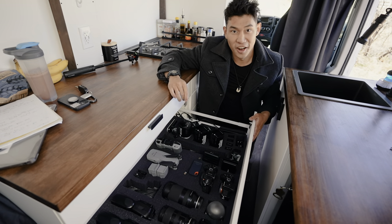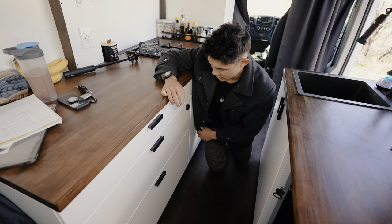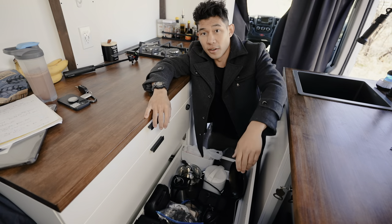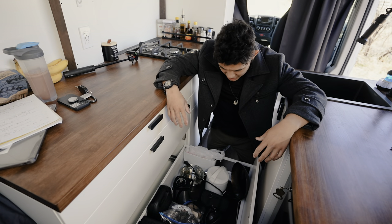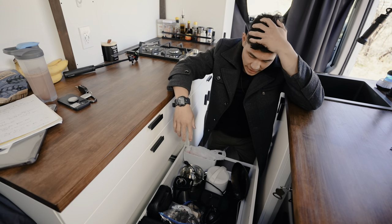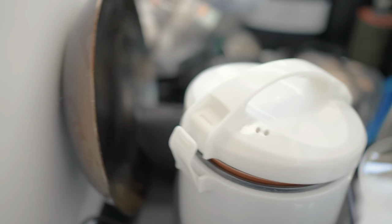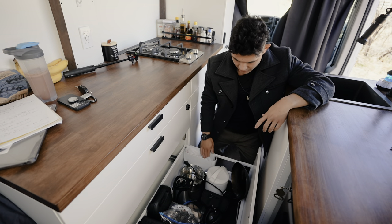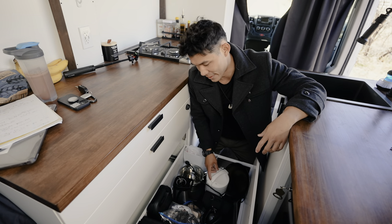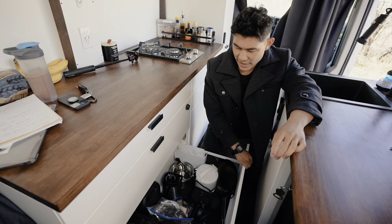That would suck. So close this, lock that, change the code, good to go. And then this one is just my big drawer — it just has a bunch of stuff in here. More camera stuff down here, like video lights, and I got my tactical stuff down here, and pots and pans for cooking. I don't have that many because I'm not trying to cook for a family. Got a small rice cooker here — it's really small but it can cook for like two or three people. And a blender — all the good jazz.